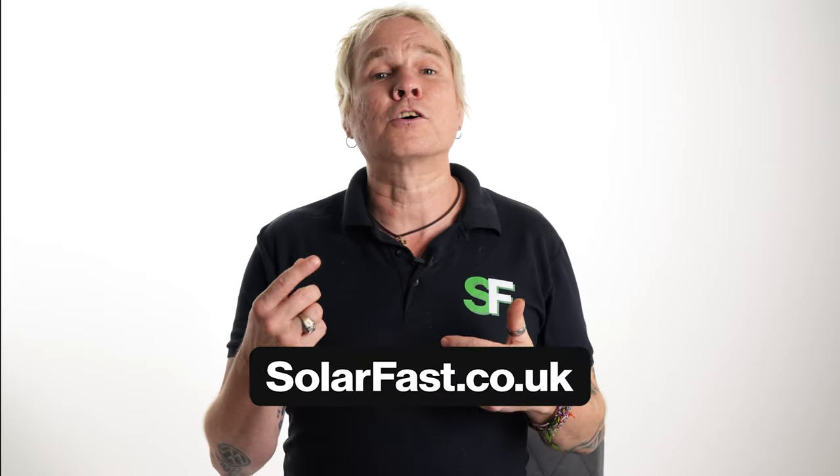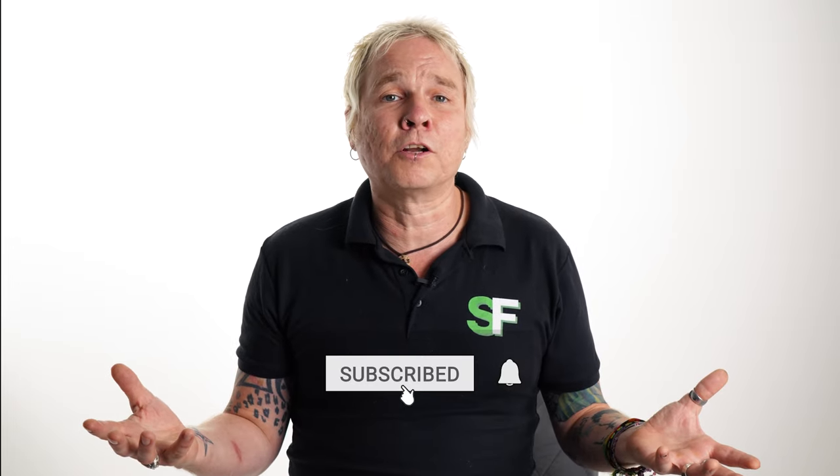If you want to find out more, come along to the Solarfast website at solarfast.co.uk, or click the link below which will take you straight to the blog about the cost of solar battery storage. Please like and subscribe and we'll tell you all about solar — in the future, in the past, and what you need to know.